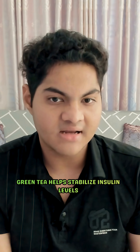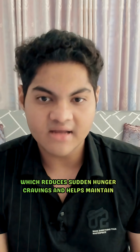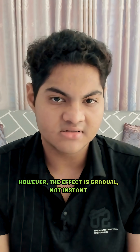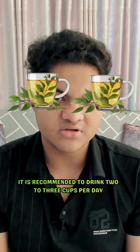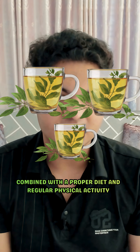Additionally, green tea helps stabilize insulin levels, which reduces sudden hunger cravings and helps maintain steady energy. However, the effect is gradual, not instant. For best results, it is recommended to drink two to three cups per day combined with a proper diet and regular physical activity.